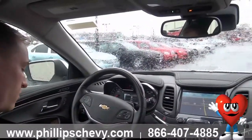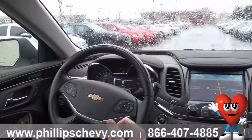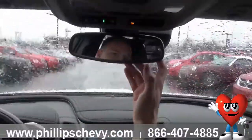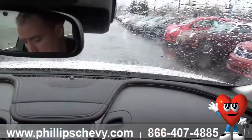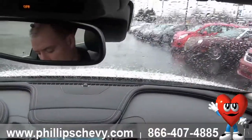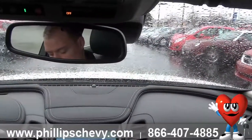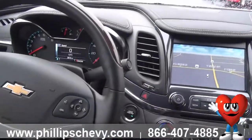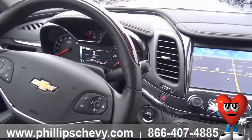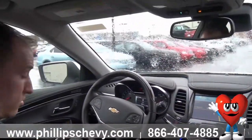Forward collision alert is new to the Chevy Impala. It's kind of hard to see, but right up here behind the rearview mirror there's a high-resolution camera mounted to identify vehicles ahead. That camera is going to send an alert to the driver via audible beeping, just to let you know there's a vehicle ahead or to warn you of a potential front-end collision.